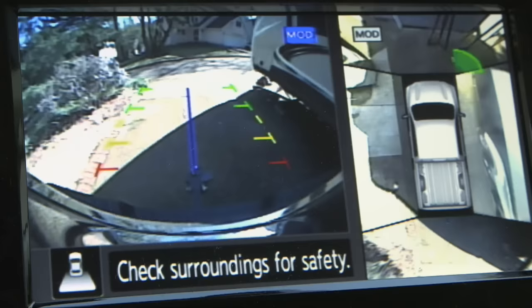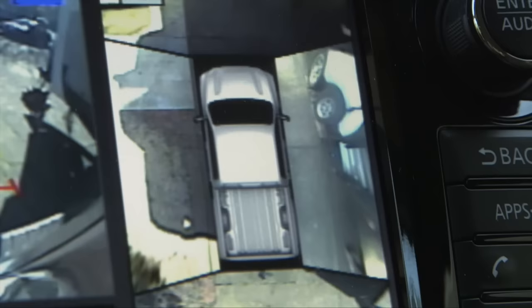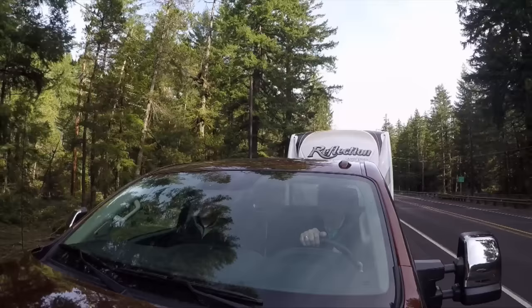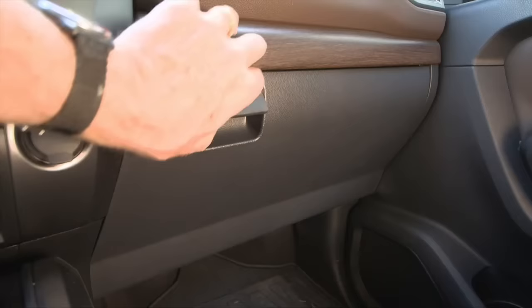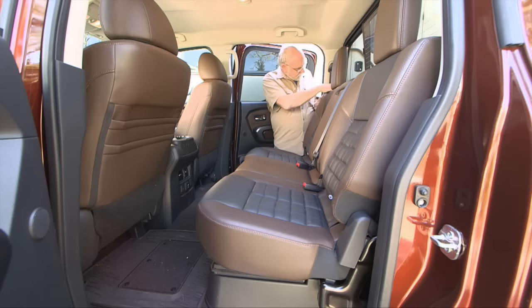The around-view monitor uses four external TV cameras to provide a bird's-eye view of the truck when backing — a great help in tight quarters — plus a straight-back view of the surroundings. Nissan wisely included an integrated brake control that operates smoothly and precisely, and we were able to achieve a fine degree of truck-to-trailer brake proportioning. The glove box isn't huge, but it'll do.